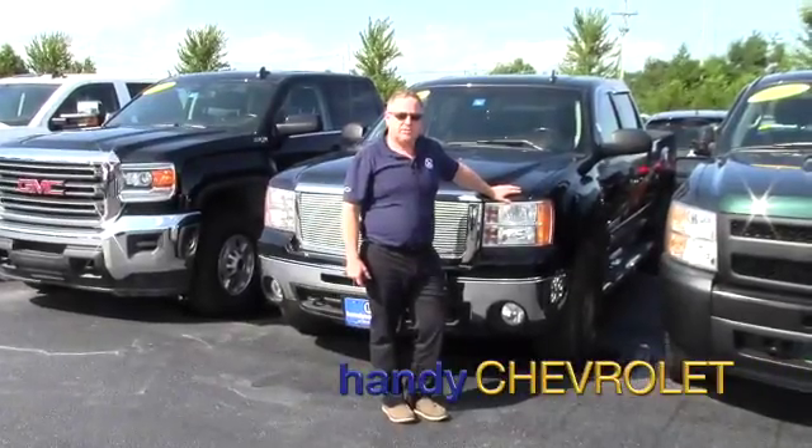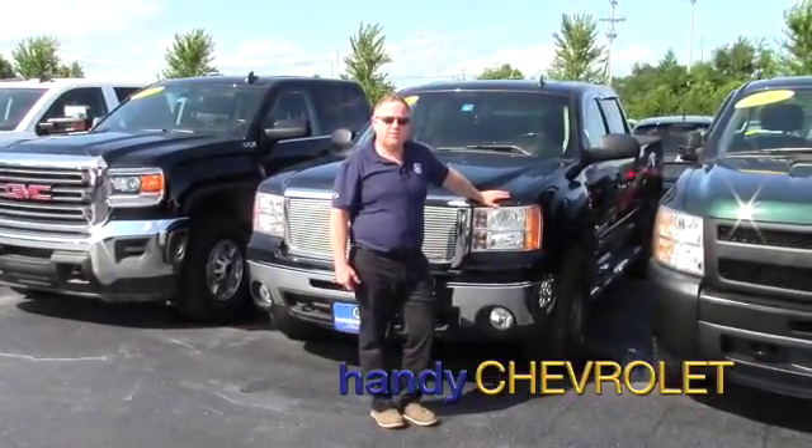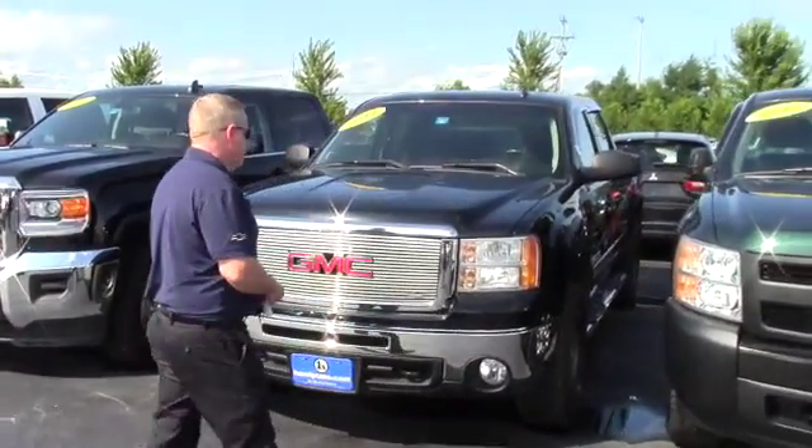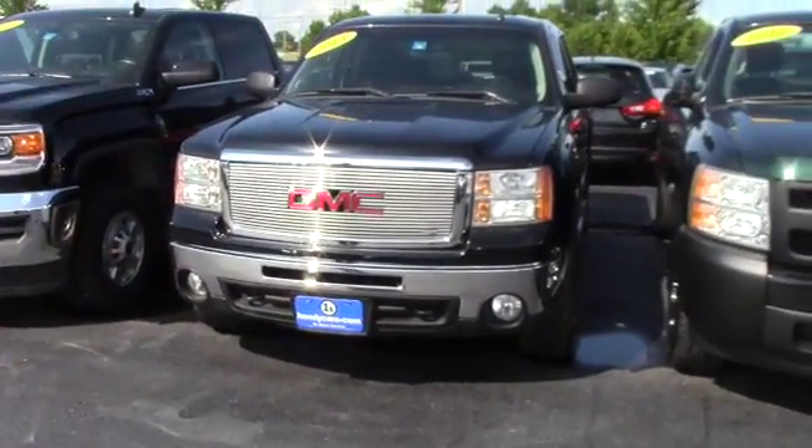Hi Tim, Steve here at Handy Chevy. Just wanted to show you the vehicle you inquired on. We'll take a quick walk around, hit some options and features. Very, very nice condition — 2011 GMC Sierra.